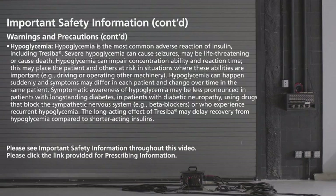Hypoglycemia can happen suddenly, and symptoms may differ in each patient and change over time in the same patient. Symptomatic awareness of hypoglycemia may be less pronounced in patients with long-standing diabetes, in patients with diabetic neuropathy, using drugs that block the sympathetic nervous system — for example, beta blockers — or who experience recurrent hypoglycemia.